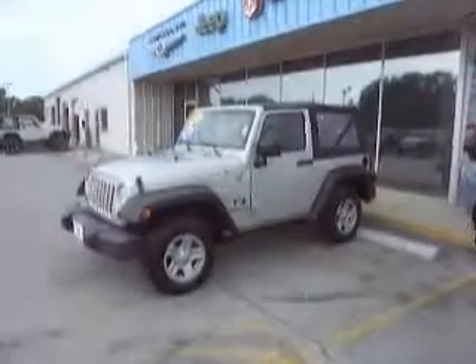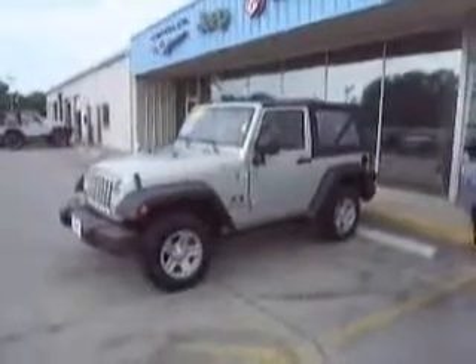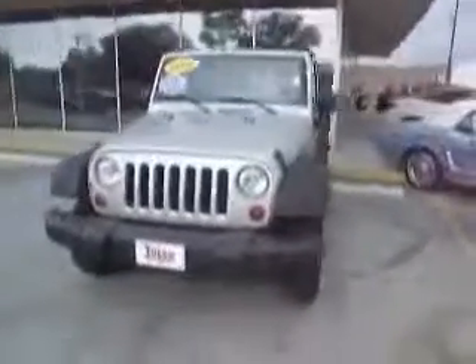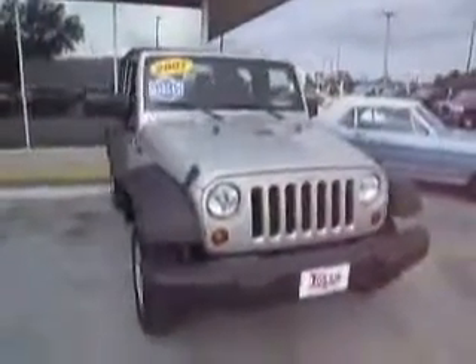Coming to you live, once again on location from Mike Toller Chrysler Dodge Jeep — Mike Toller Jeep Country — located in Moorhead City, north of eastern North Carolina, and possibly the state's finest collection of new and pre-owned Jeep Wranglers. What else would you expect from your friendly dealership at the beach?